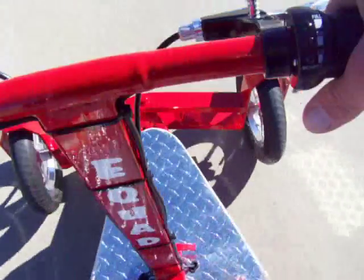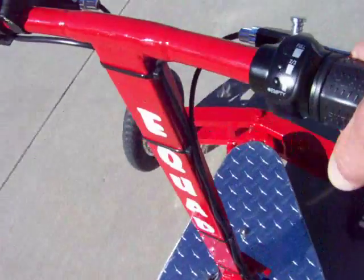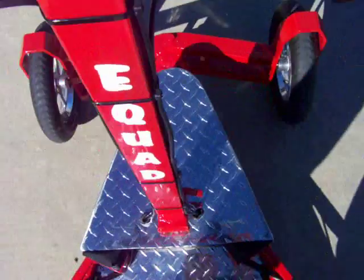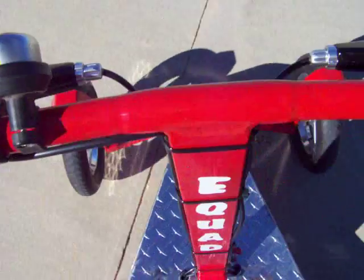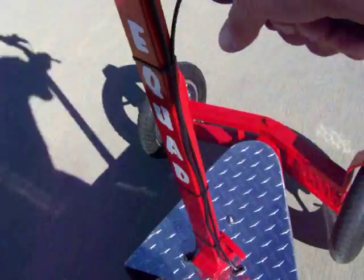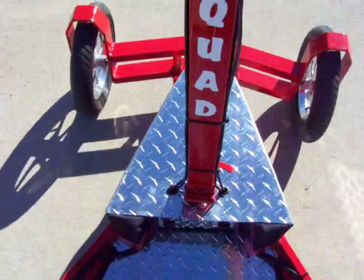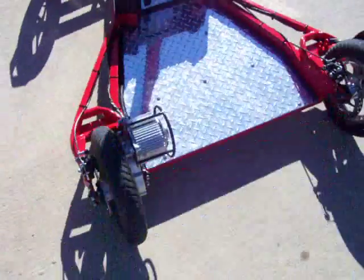It is very fast. Very nice. Safe. I'm just doing it all with one hand right now. Hello America — that is dual disc brakes. Stop on a dime.